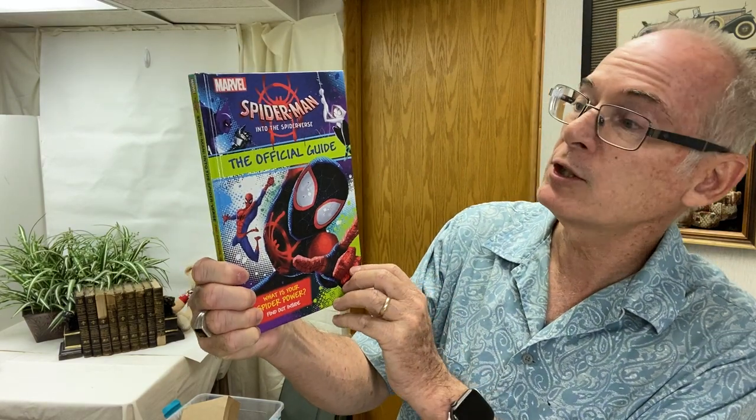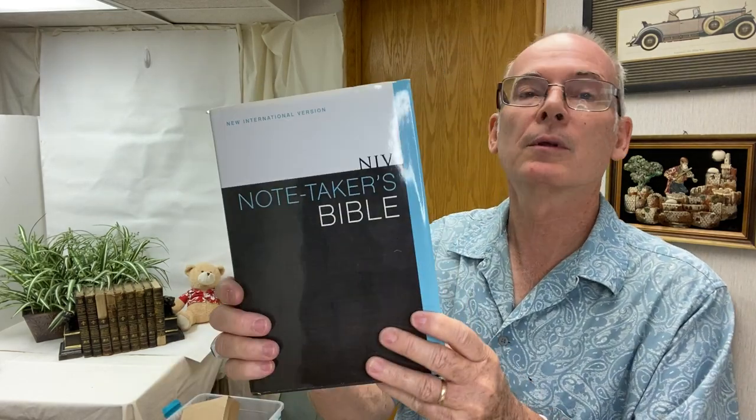I picked these up because Marvel superhero stuff always sells well, even if it's just for a couple of dollars. I don't even pay a quarter for these books at the bins, and I put them down at the Pink Elephant for three or four dollars — they sell really well. I also found a hardcover one: The Official Guide to Spider-Man Into the Spider-Verse. They weren't written in or anything like that. We also picked up this Bible — it's called the Notetaker's Bible, the one with wider margins. We like to get these and give them to people who don't have a Bible, or give it as a gift.